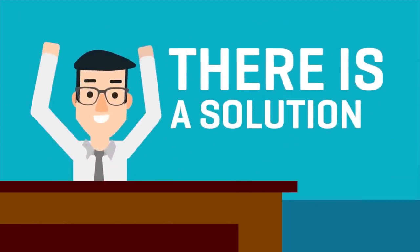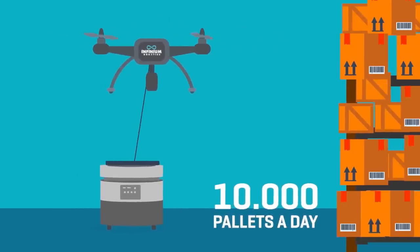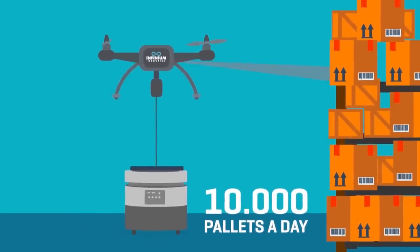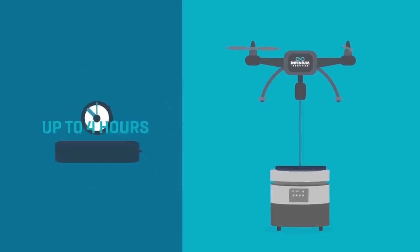Is there a solution? You bet! Our patent-pending, fully autonomous InfiniumScan drone system can scan a whopping 10,000 pallets a day and operates for up to four hours on a single charge.